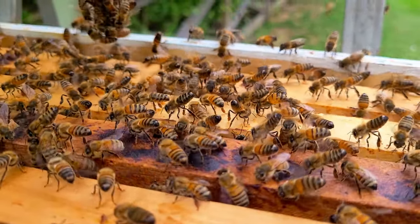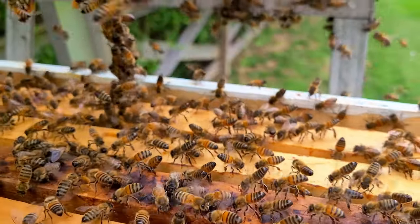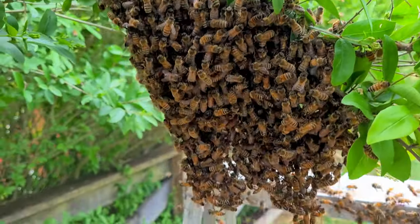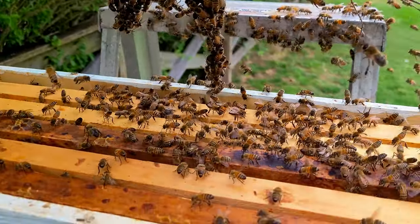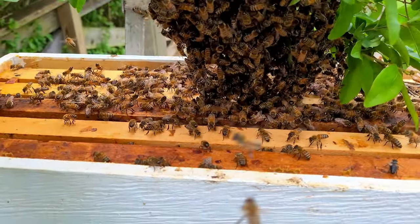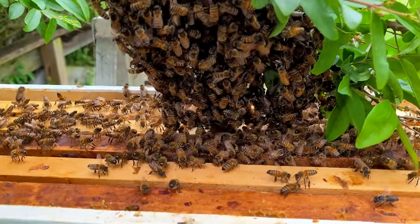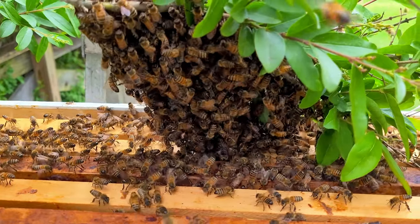I'll let them collect on this branch and we'll do like we did the last one. The girls are fanning — that's an awfully good sign. Oh this is so cool. We're going to assume the queen is in there. This pile of bees is just rushing inside. That pile is disappearing really quick.